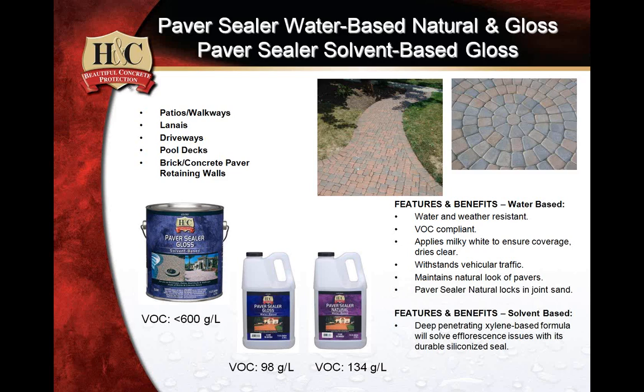ShieldCrete comes in eight package colors — the two primary colors are gray, which we refer to as pewter, and beige. The biggest question about the product: does it truly require some type of acid etching or etching preparation? My recommendation is I don't really trust any concrete floor — especially if I didn't build it or wasn't the first one there — because it could be contaminated with all sorts of things. Even in new construction, every time I've gone on a job site there's been some vehicle inside that garage. I always recommend using some type of phosphoric acid application.